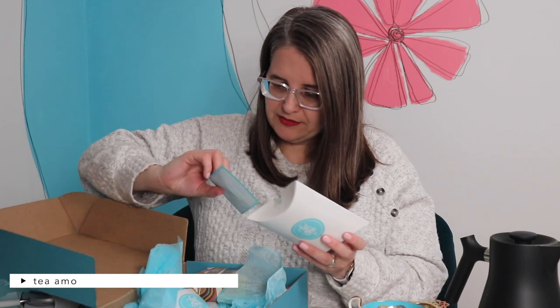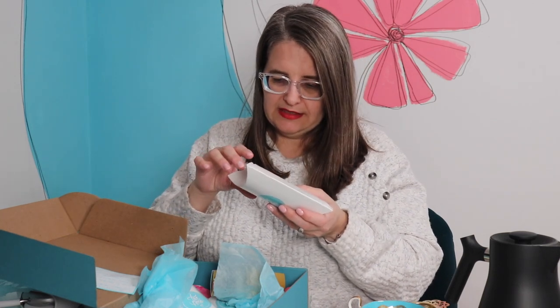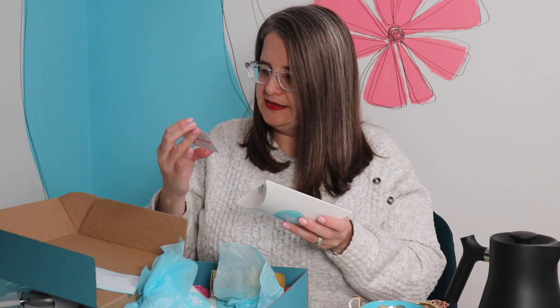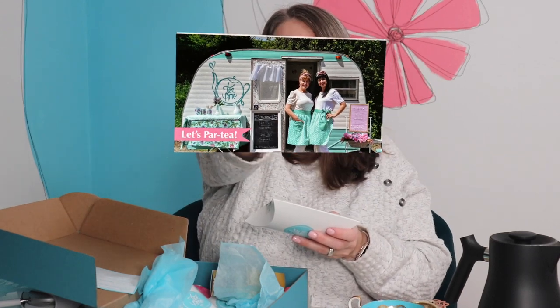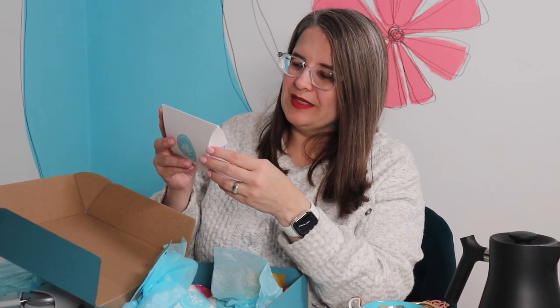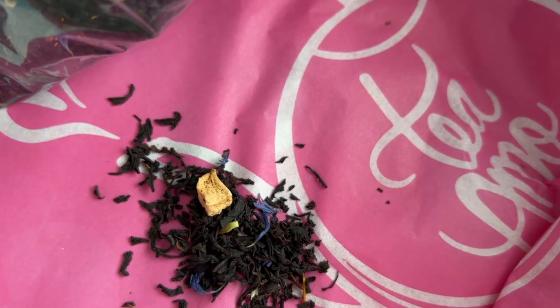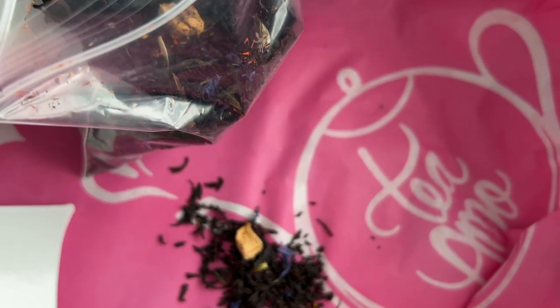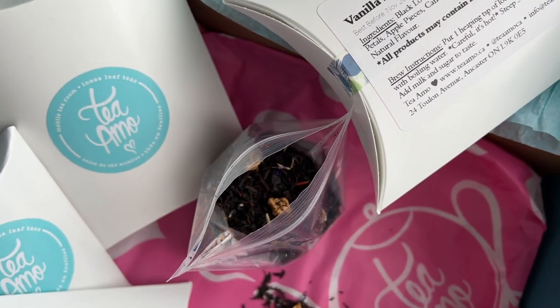This is vanilla fruit Earl Grey. They're from Canada — Ontario — a traveling tea trailer and tea company, Marion and Heather. We got 50 grams of vanilla fruit Earl Grey black tea. The ingredients are: black loose leaf tea, bergamot oil, vanilla, cornflower petals, apple pieces, candied pineapple, safflower pieces, and natural flavors.